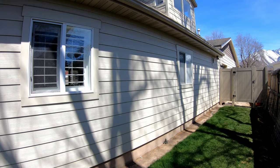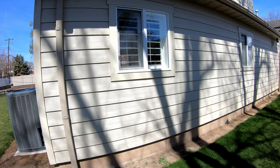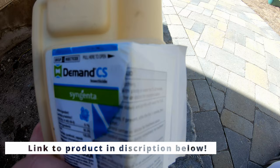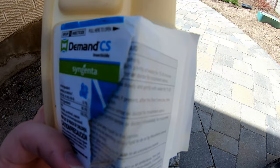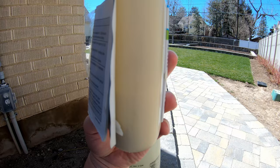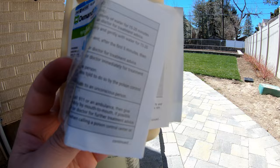So with that introduction, let me show you the stuff I use and how to apply it. This is the magic stuff — it's by Syngenta, Demand CS. This is the magic potion that rids you of bugs with only two applications every year. This is the eighth-ounce bottle that I've got here, and I've still got a little bit left.